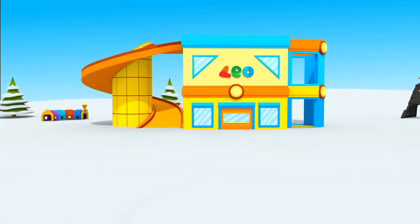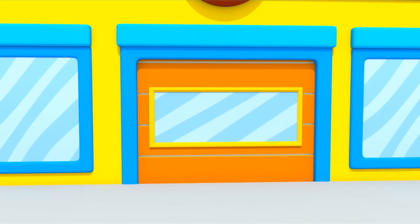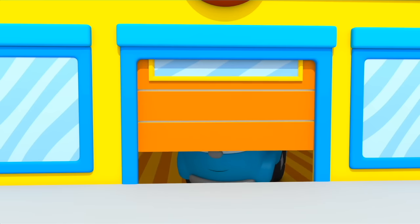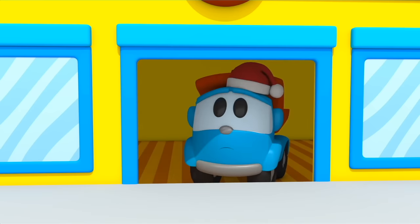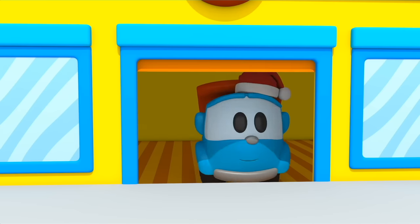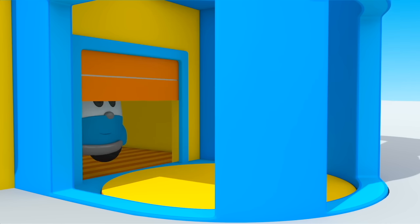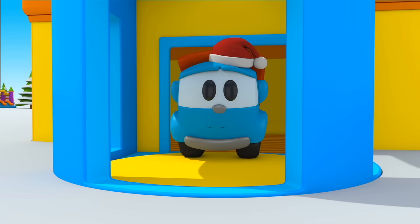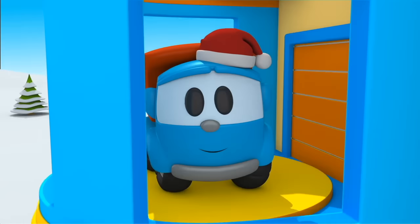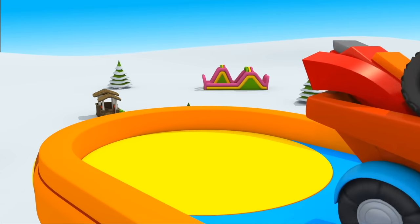This is Leo's house. Leo, come out! Oh, look how much snow is in front of the door. If Leo comes through this door, he can go up on the elevator. From the second floor he can go down the slide.